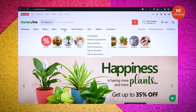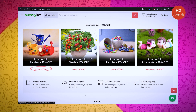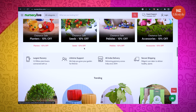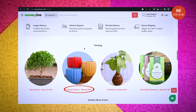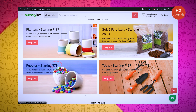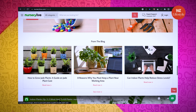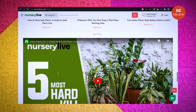They have gifting options, seed options, clearance sale with 10% off. Planters are starting at just Rs. 299, Bonsai plants up to 25% off, pebbles starting at Rs. 79. So many cool categories, but let me check the gardening section.